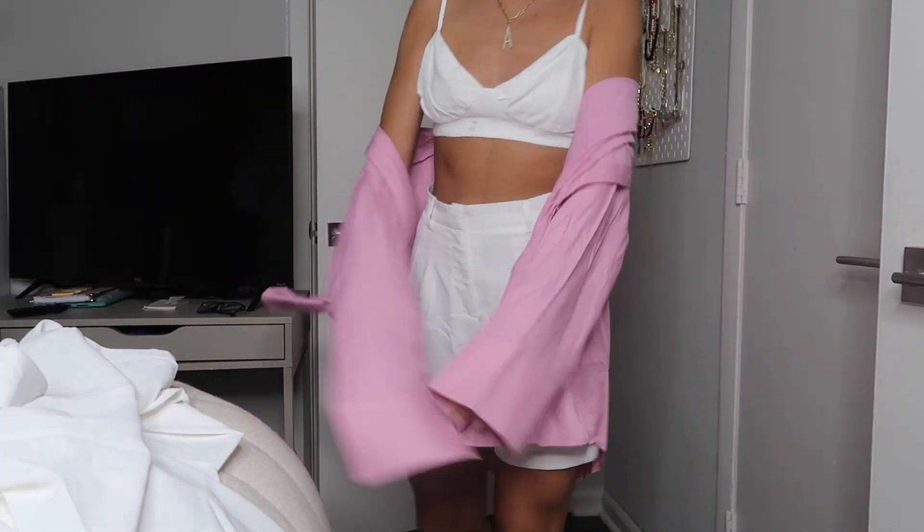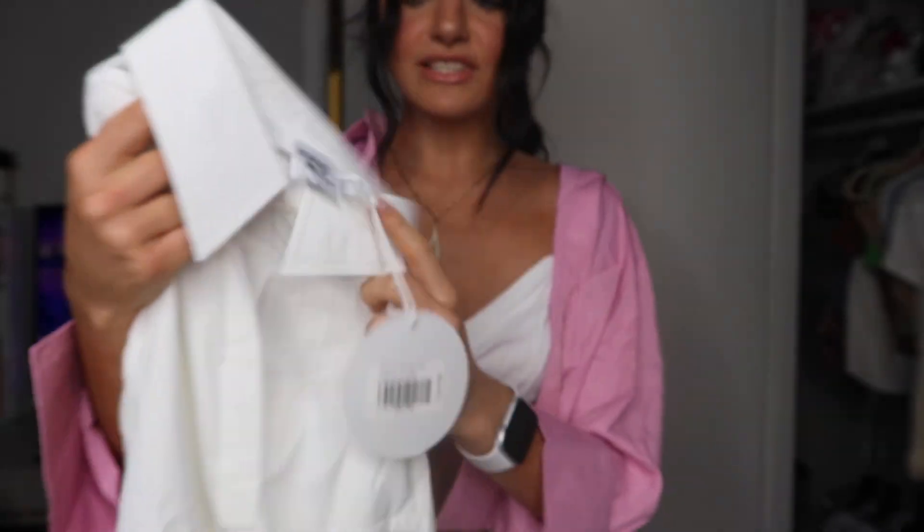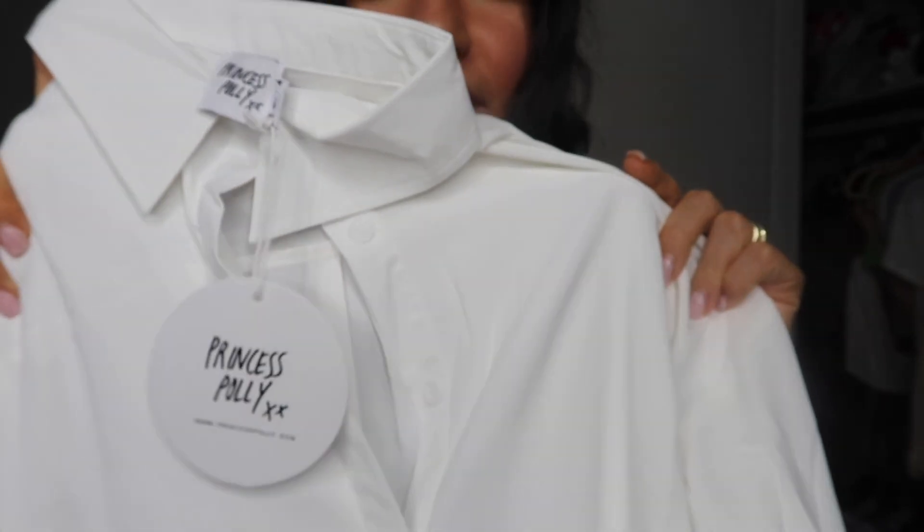The third piece is like the pink one but in white. I just needed a white button-down, so this is perfect. The material is so nice — I feel like a badass businesswoman. I can't wait to wear this white piece when I'm tan and wear it to the beach.